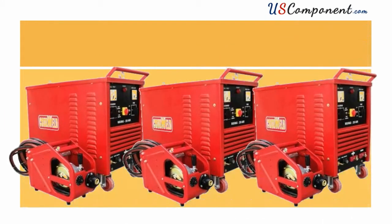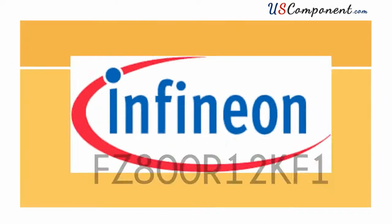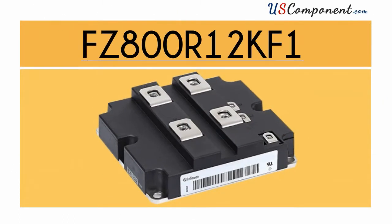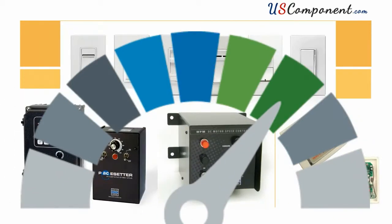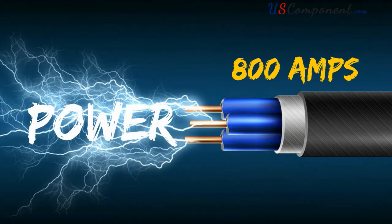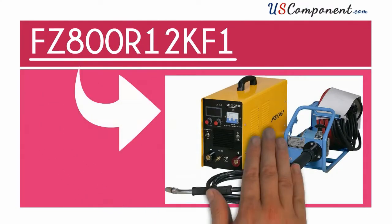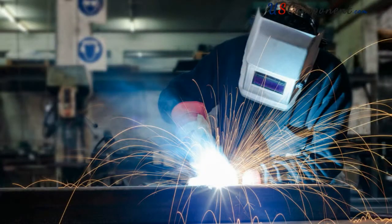Increase the power of your welding machines with Infineon's FZ800R12KF1. This IGBT transistor module is proven to boost the performance of different applications. With an emitted power of 800 amps or 1200 volts, FZ800R12KF1 can let welding machines attain optimal electric performance.